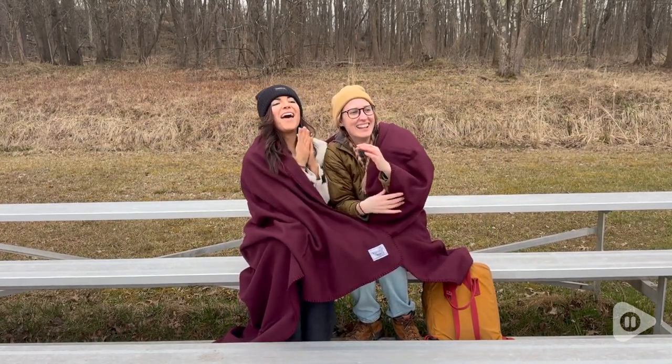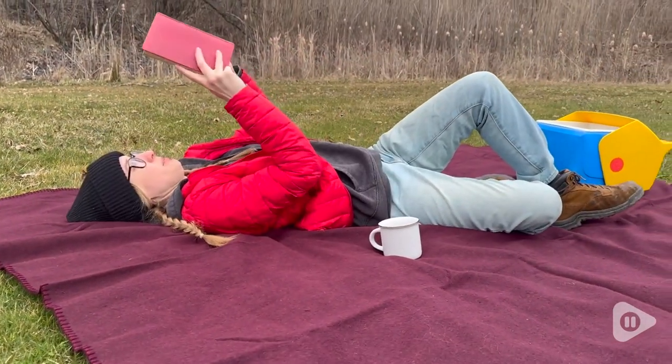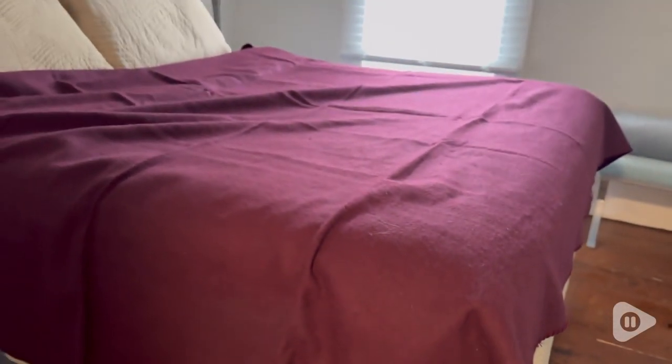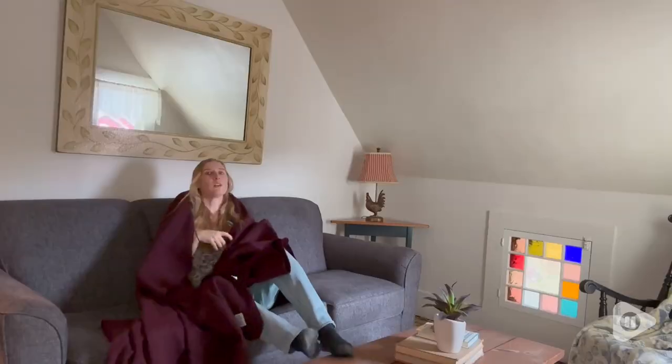It's been great for picnics and just being outside reading your book. The wool material is comfortable to the touch whether it's around your body or you're laying on it. It's a little bit thicker than a normal blanket, so it feels comfortable when you are laying on the ground.